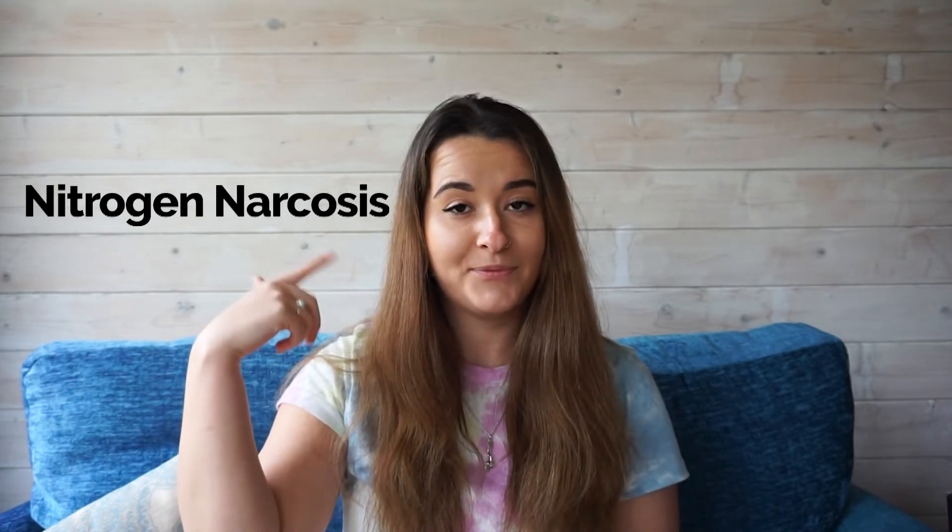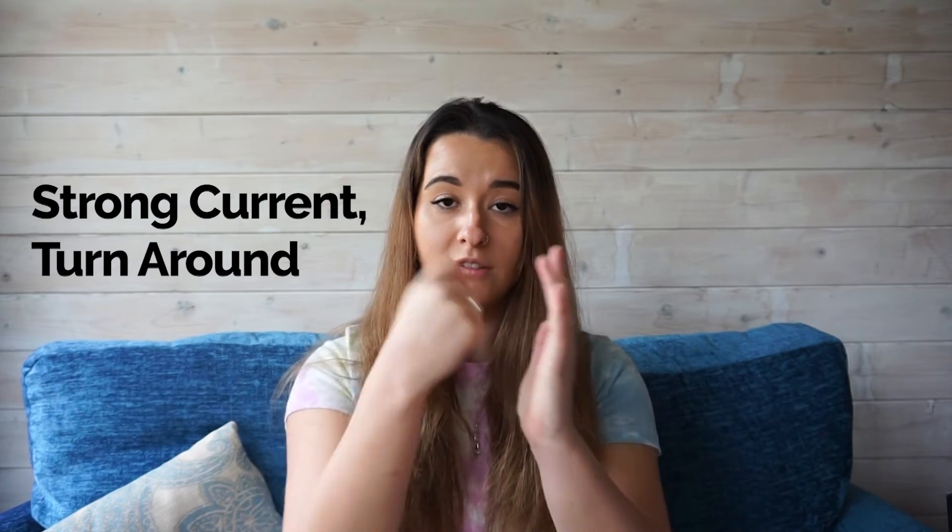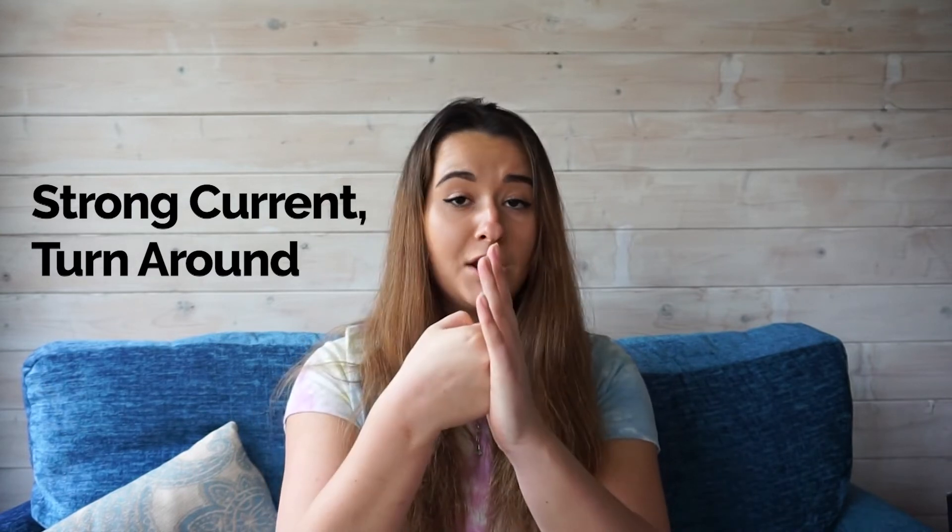If you've got a problem with your equalization, this is the hand signal you should use. If you've got a problem with nausea and narcosis, use this hand signal. If you've got a problem with your stomach, point to your stomach. If you're in need of air sharing, this is the hand signal you use. If you've lost your buddy, this is the signal to others that you cannot find your buddy. This is the sign to let your buddy know that there is danger — make sure to keep your hand clenched. This is the sign for strong current — turn around — so you can let your buddy know there is a strong current and you need to turn around.